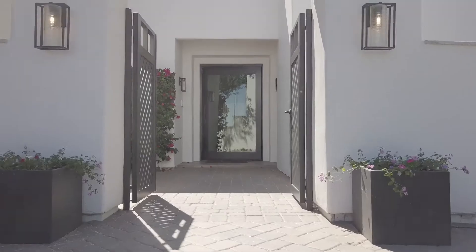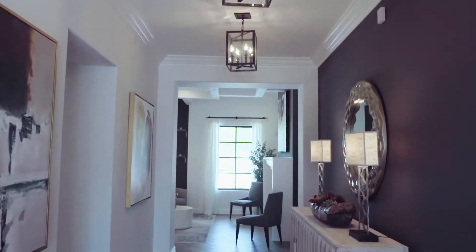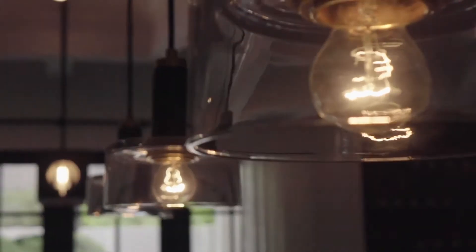From the second you walk into this home you will see and feel the bright and modern style which is so relevant to today's buyers needs.